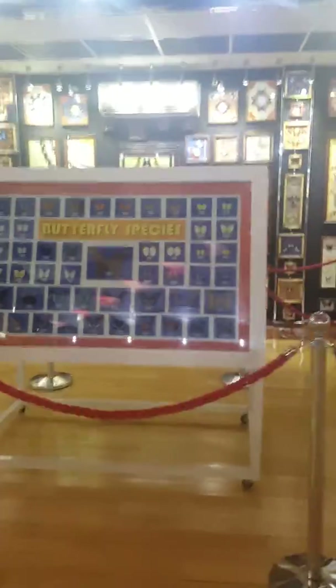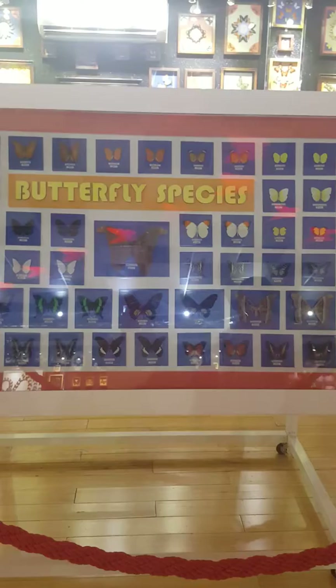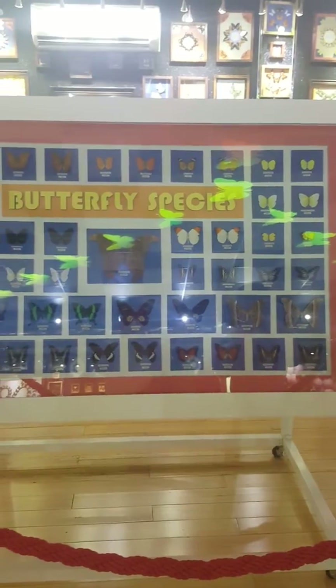In our garden, the butterflies are imported already in a preserved stage. Here we have a gallery where you can see the butterfly species that you might see in our garden, but there are species that are seasonal, so you might not see them inside.